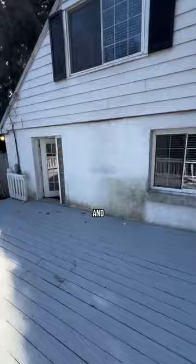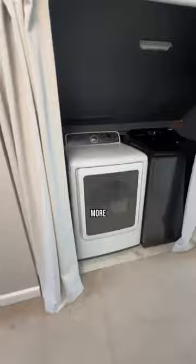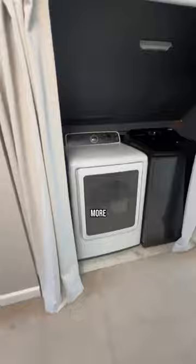This home also has newer HVAC and a newer roof. The second level is where you'll find the laundry and two more nice sized bedrooms. Such a charming home.